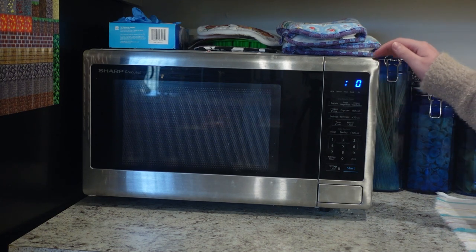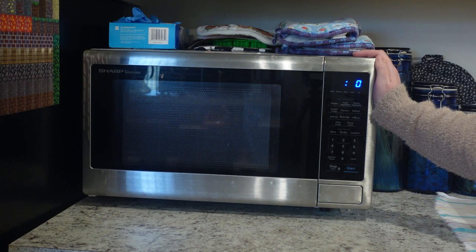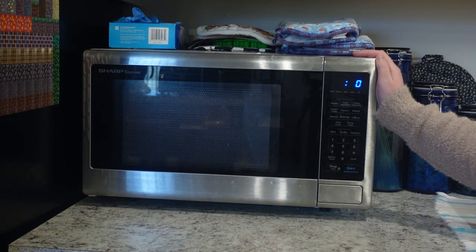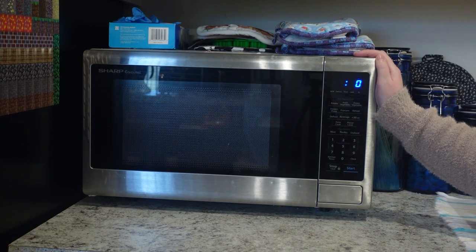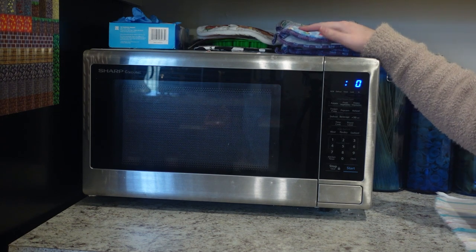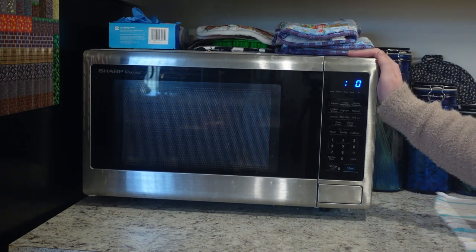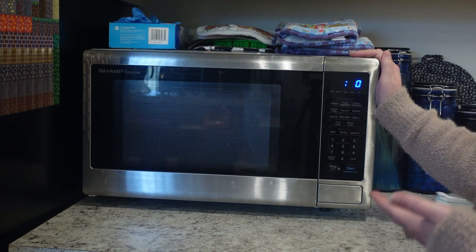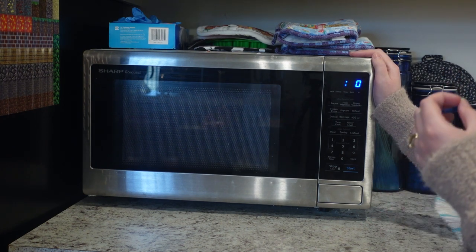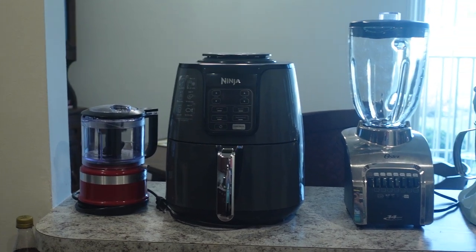For appliances, starting with the microwave: every other appliance I have is somewhere else, but a microwave is great to have. Most houses and some apartments have one above the stove, but mine didn't so I had to get one. Even if you don't strictly need it, a microwave is kind of nice — for making popcorn or reheating — and I think it's an essential part of any kitchen.